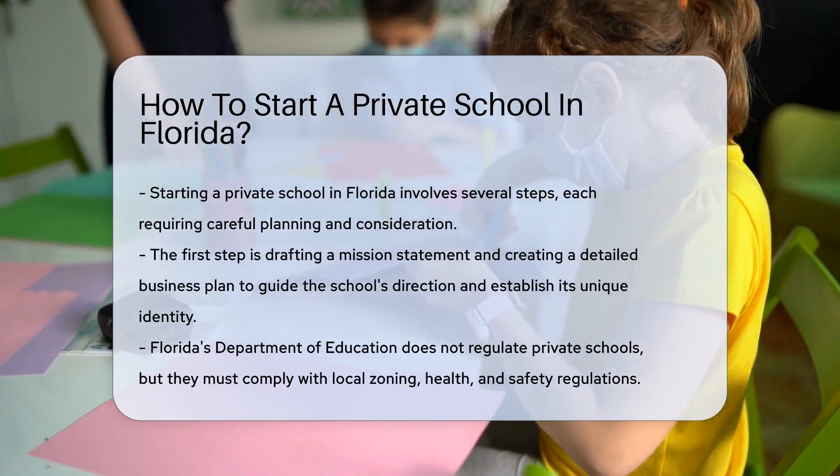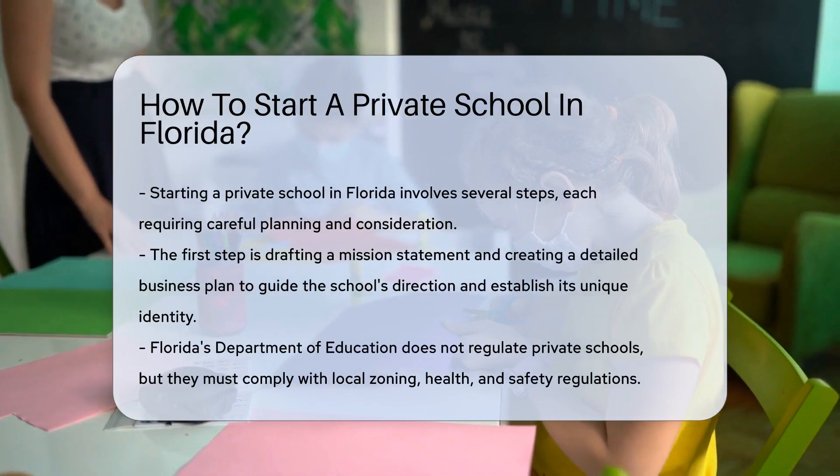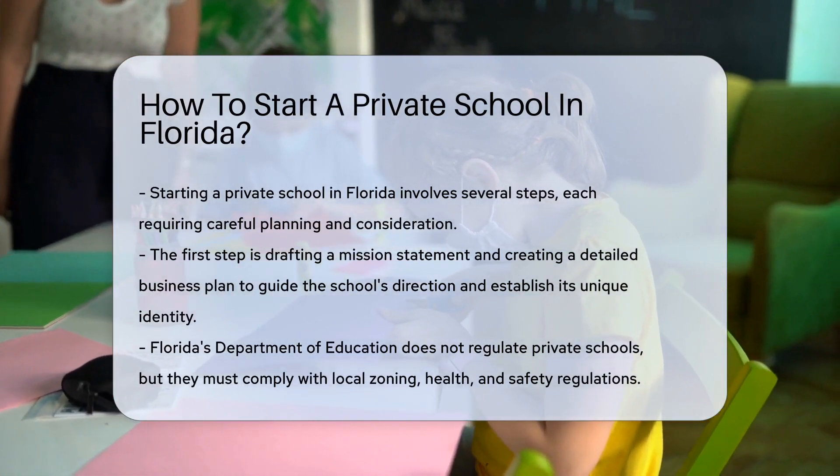First, draft a mission statement and create a detailed business plan. These documents will guide your school's direction and establish its unique identity.